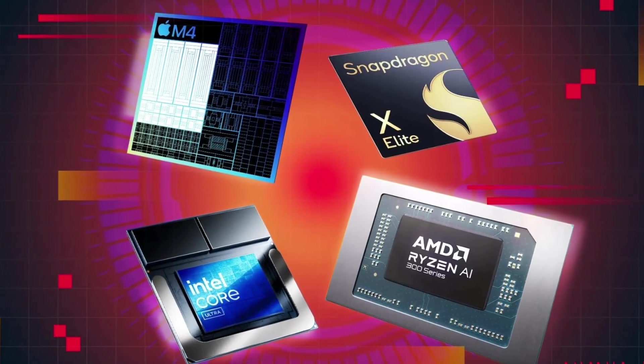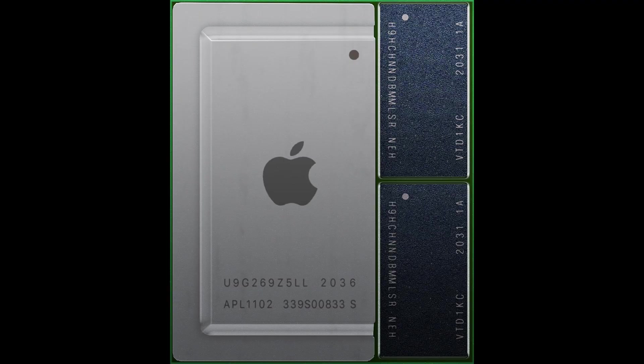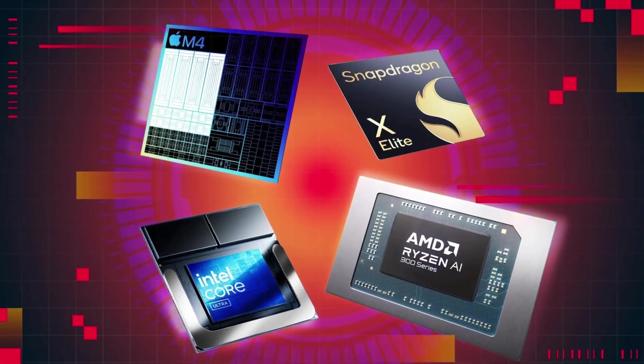The processor matters more than anything. Go for at least an Intel i7, AMD Ryzen 7, or Apple M3 Pro. The more cores, the smoother your builds.